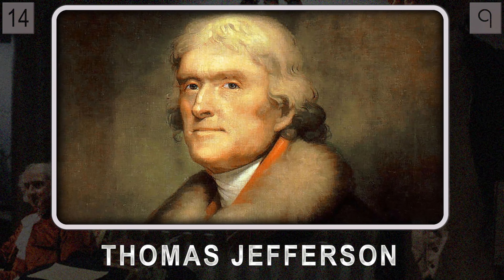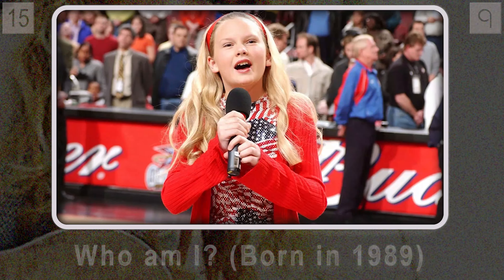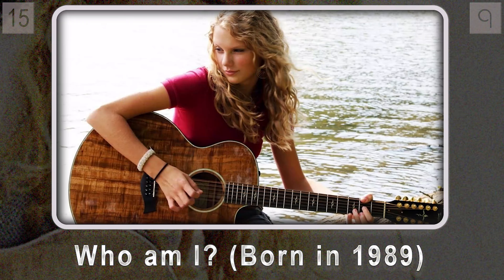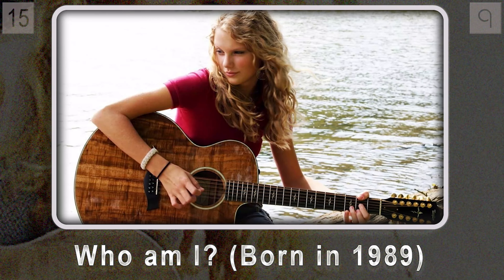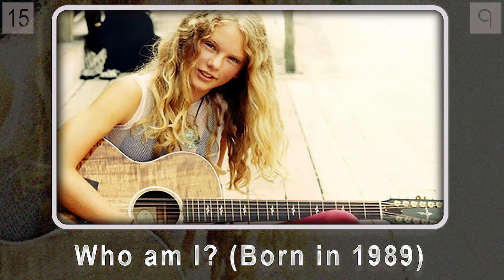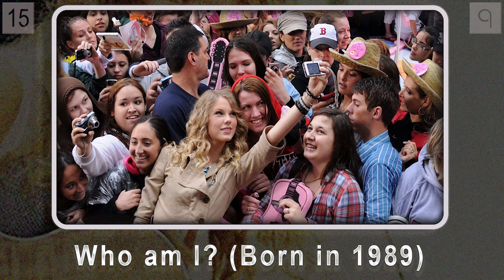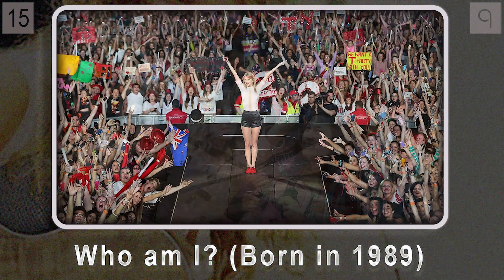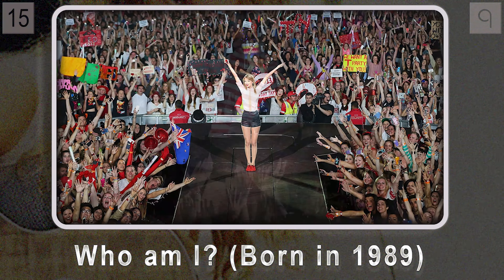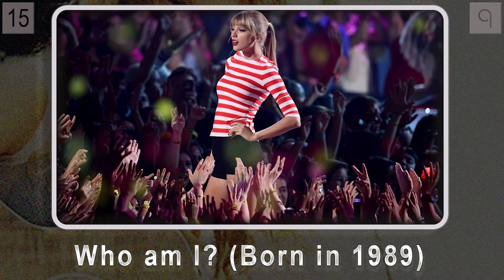Let's shift gears from politics and architecture to something more modern — music. Question fifteen focuses on an artist born in 1989 who, at just 14 years old, started her musical journey as a country singer-songwriter. Since then, she's moved seamlessly into pop music, with fans all over the world drawn in by heartfelt lyrics and catchy tunes — a total powerhouse with sold-out stadium tours and chart-topping hits.